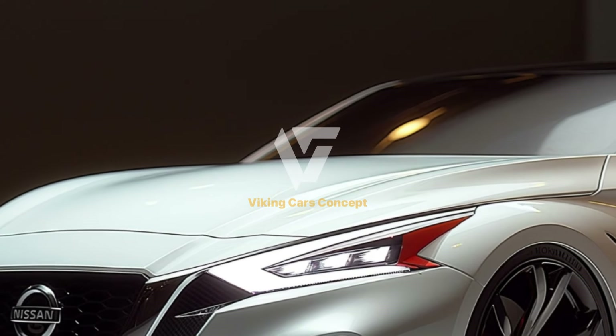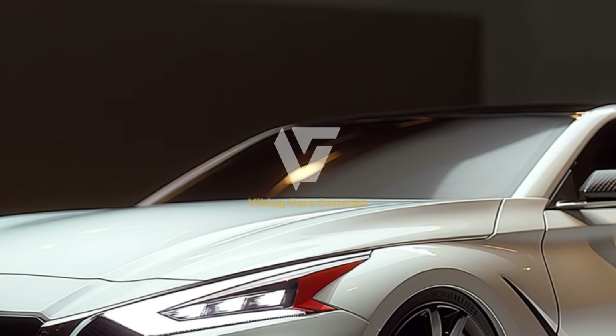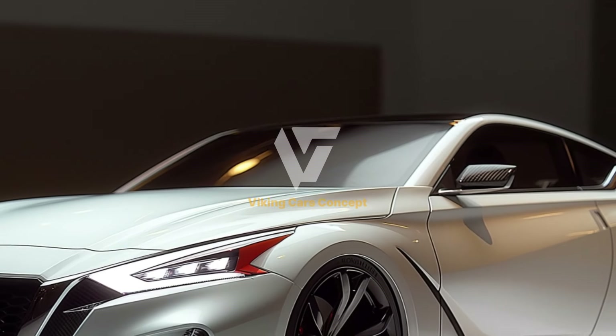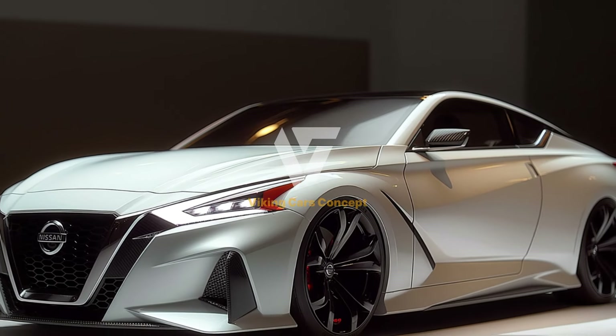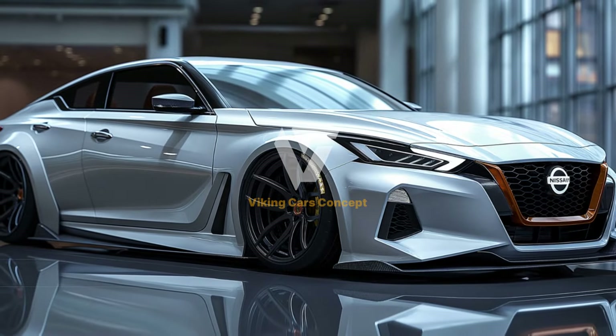The infotainment system supports Apple CarPlay and Android Auto, allowing seamless integration of your smartphone for navigation, music, and hands-free communication. Safety is a top priority for Nissan, and the 2025 Altima is equipped with a comprehensive suite of advanced safety features.